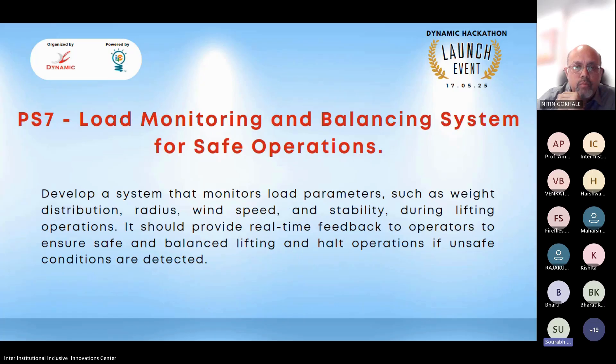The seventh problem statement is Load Monitoring and Balancing System for Safe Operations. The task is to develop a system that monitors load parameters such as weight, distribution, radius, wind speed, and stability during lifting operations. It should provide real-time feedback to operators to ensure safe and balanced lifts, and halt operations if unsafe conditions are detected.